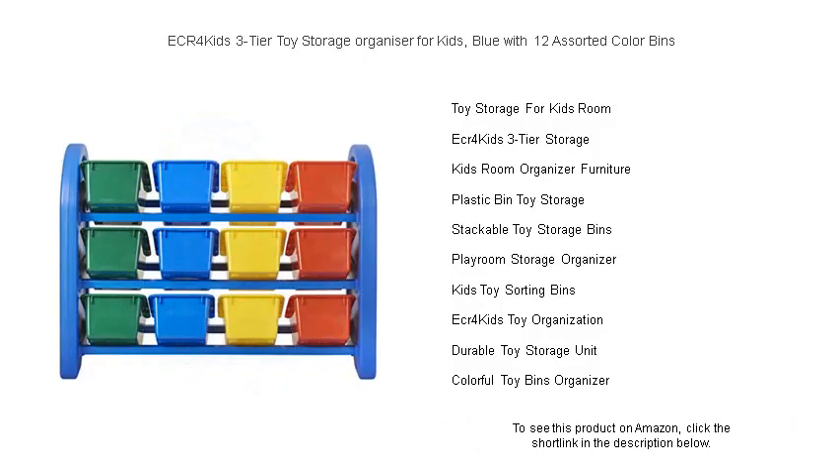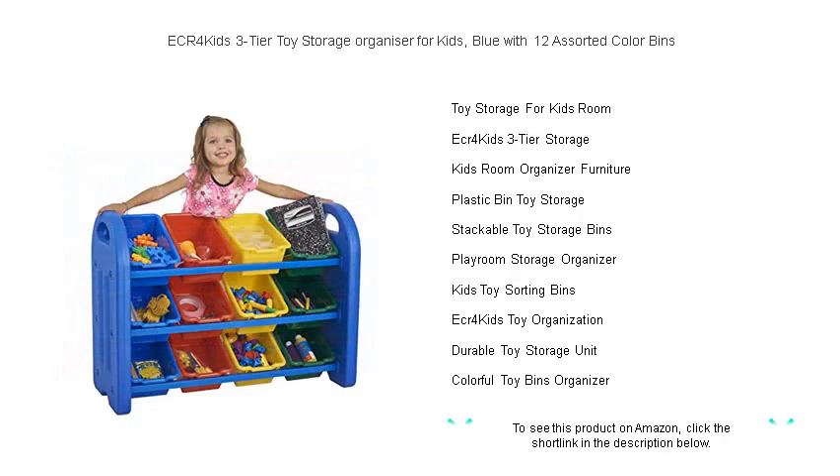Assembly is a breeze, so you can quickly transform chaos into a neat and tidy space. Invest in the ECR4KIDS toy storage organizer today and enjoy a cleaner room and a happier, more organized child.